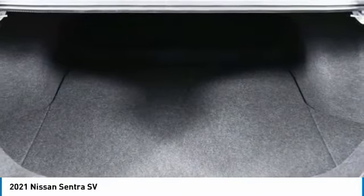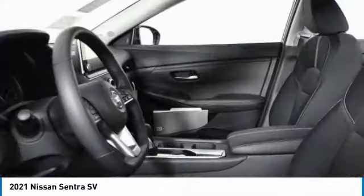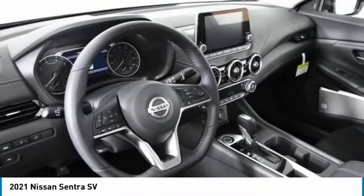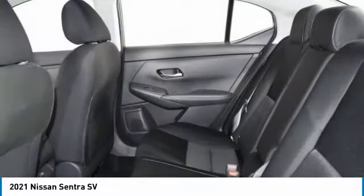Heated mirrors, aluminum wheels, brake assist, FWD, remote trunk release, integrated turn signal mirrors, four-wheel disc brakes, tires front all season, tires rear all season, variable speed intermittent wipers.